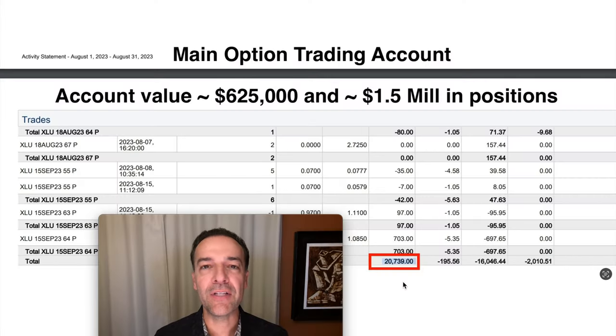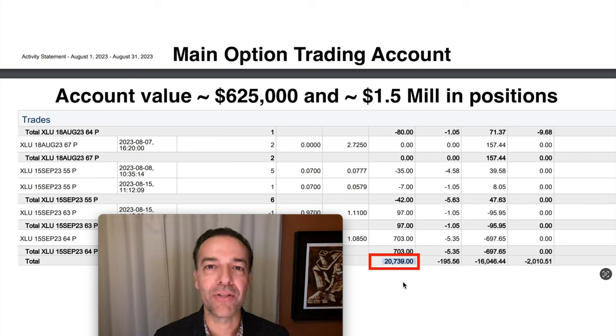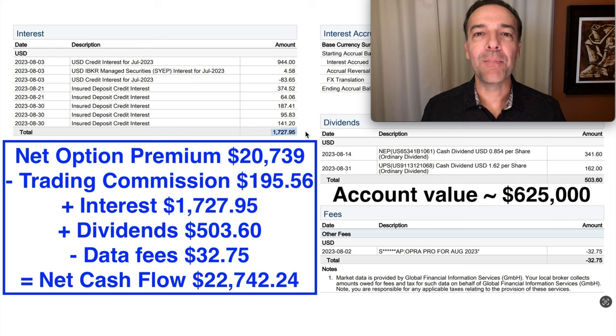Here on this screen, you're looking at the cash flow we received last month by selling options in my main option trading account. This account size is right at $625,000. We have right at $1.5 million in positions and have that money set aside if they were all assigned to us. At the bottom of the trades we did last month in August of 2023, you see the net cash flow — we pocketed a net of $20,739 from selling options. Trading commissions cost us $195. We collected just over $1,700 in interest on cash sitting in this account, just over $503 in dividends, and paid $32.75 in data fees. In all, we put a net of $22,742 cash into our pocket last month in August of 2023.